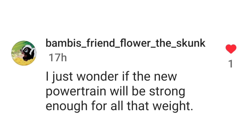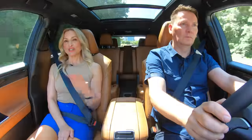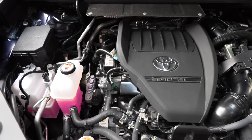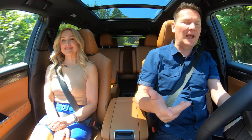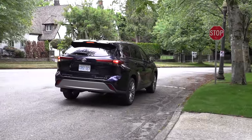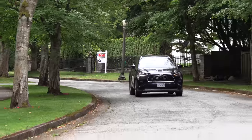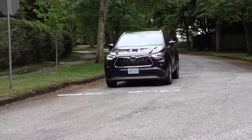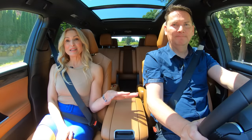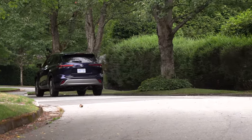Hot topic: will the new powertrain be strong enough for all that weight? You are not going to miss the power. The Highlander has a 2.4-liter turbo; the hybrid version uses a 2.5-liter naturally aspirated engine with the hybrid system. We'd take the turbo over the hybrid for maximum power. With the extra torque compared to the V6, you're not going to miss it. It is calibrated very well — they did a really good job.